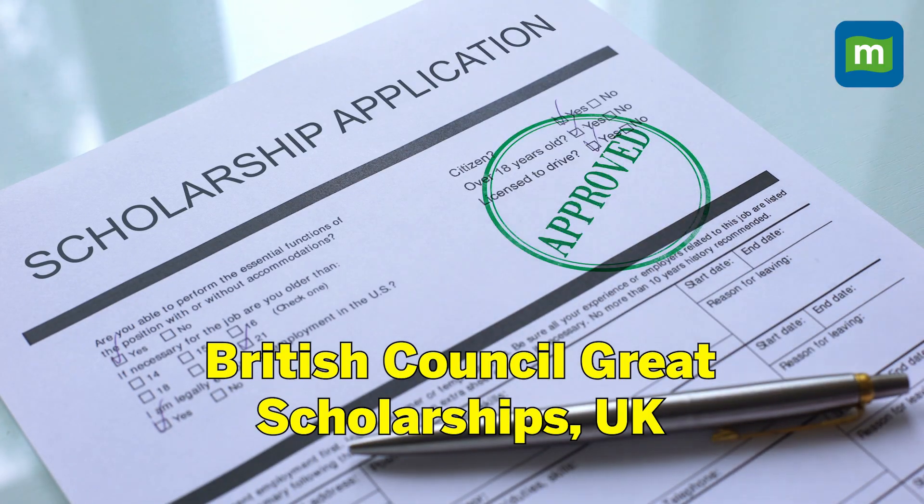However, do note that low cost cannot be the only parameter for selecting a particular institution or university. One can also focus on getting a scholarship, as it can bring down the education cost significantly, so you should check for scholarships.